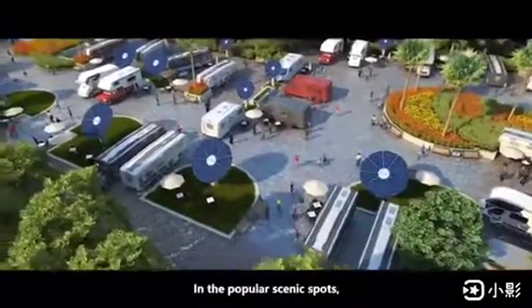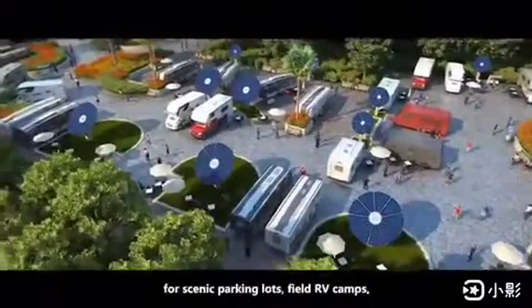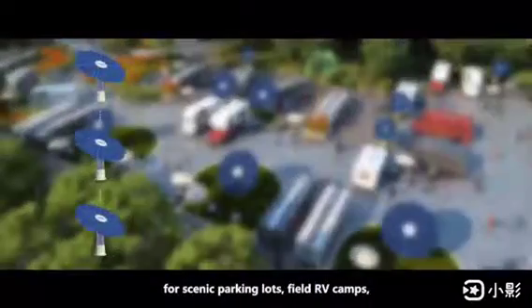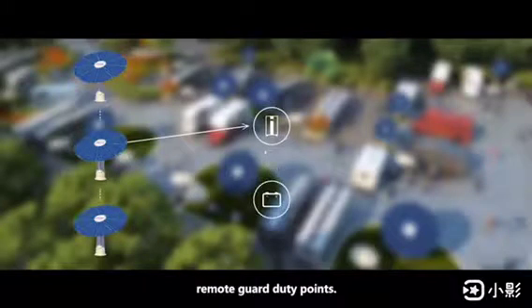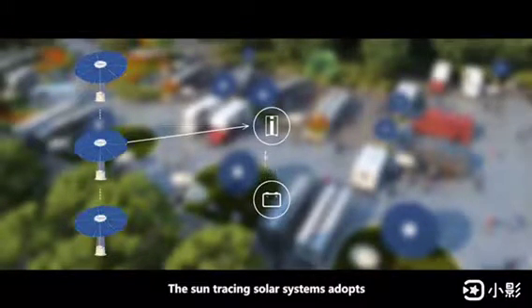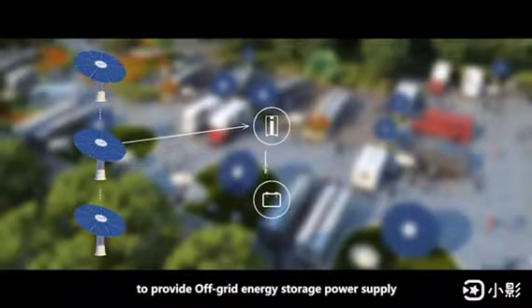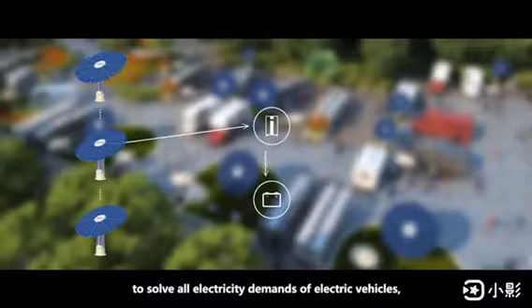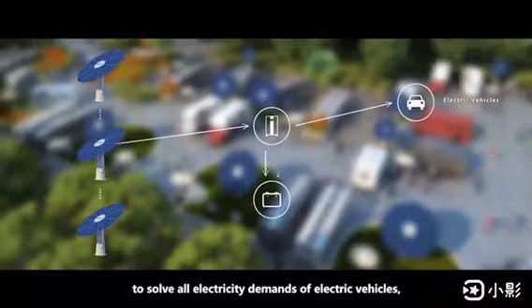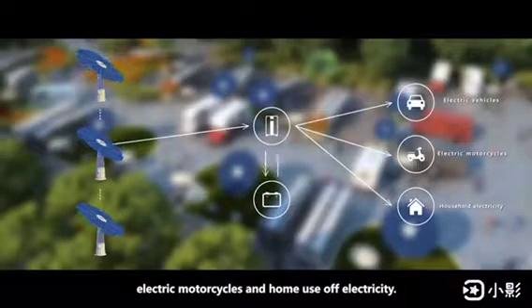In popular scenic spots, it provides off-grid energy storage charging solutions for scenic parking lots, field RV camps, and remote guard duty points. The Sun Tracing solar system adopts multi-system parallel connection mode to provide off-grid energy storage power supply to solve all electricity demands of electric vehicles, electric motorcycles, and home use off-electricity.